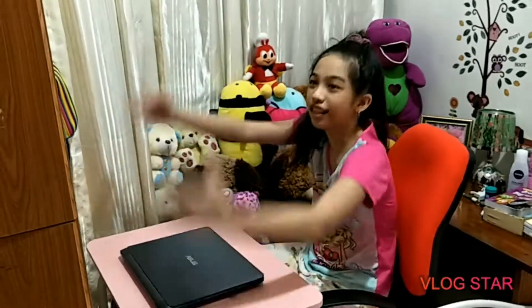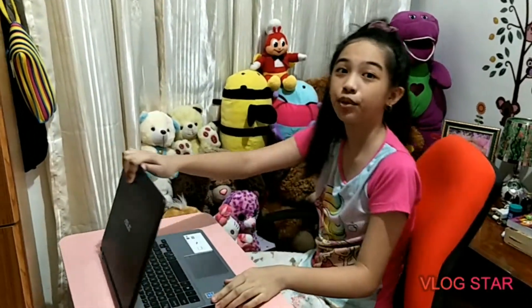Talaga po sa online class ay laptop. Binili po ito ni daddy before pandemic kasi nasira po yung old niya. Kaya po, happy po ako kasi may magagamit po ako sa online class.